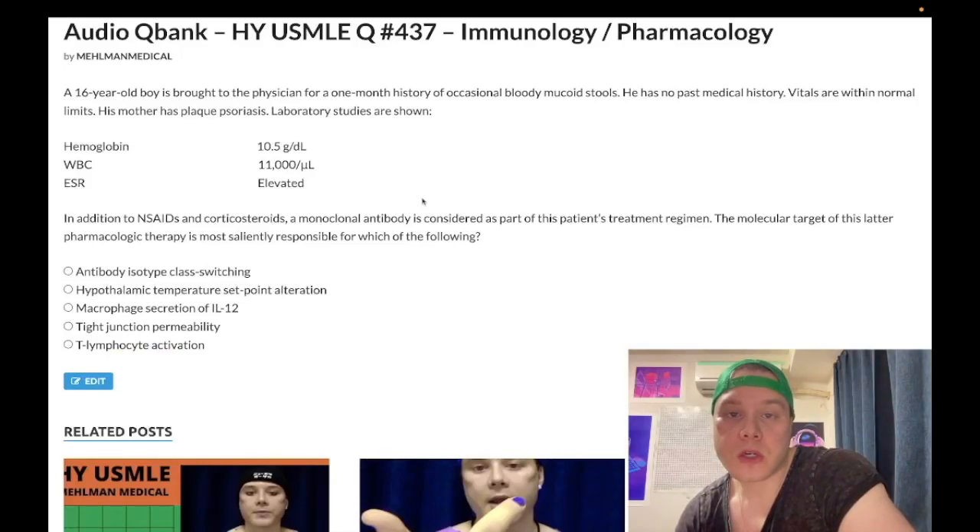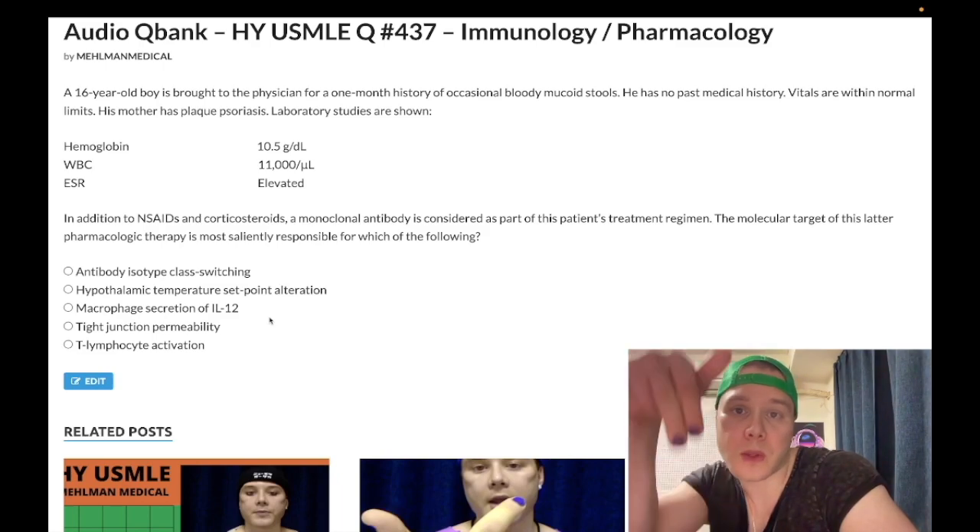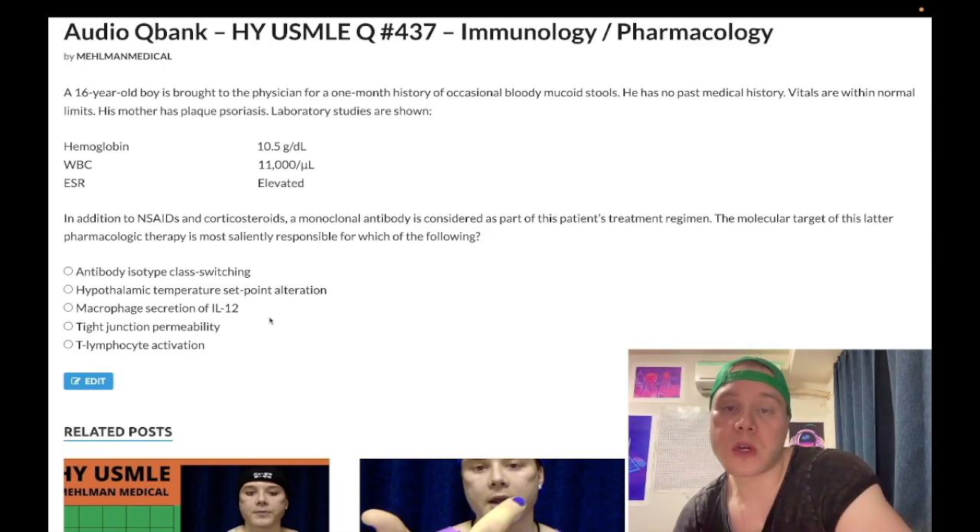How's it going guys? Medium difficulty question for immunology/pharmacology for Step 1. It can look a bit difficult when we see some of these answer choices, but I'll tell you exactly what you need to know. Even if you instantly know the answer, I'll tell you some high-yield factoids you might not be thinking of. Please subscribe to my channel, give the video a like, find me on Instagram at melman_medical, and find me on Telegram — links are down below.